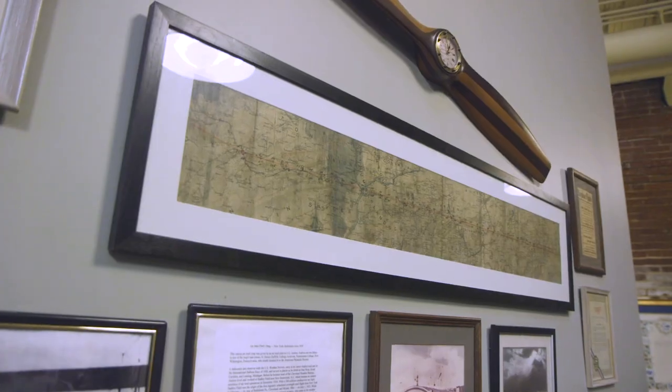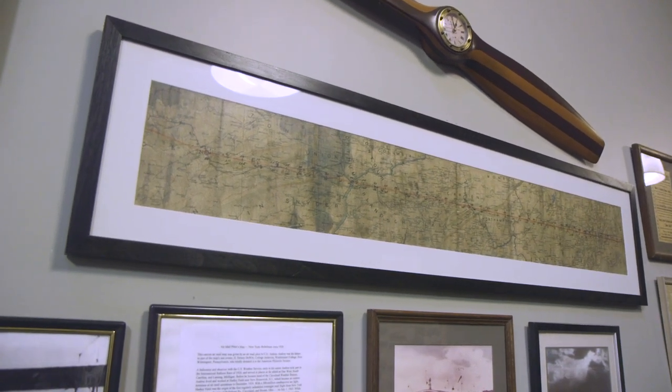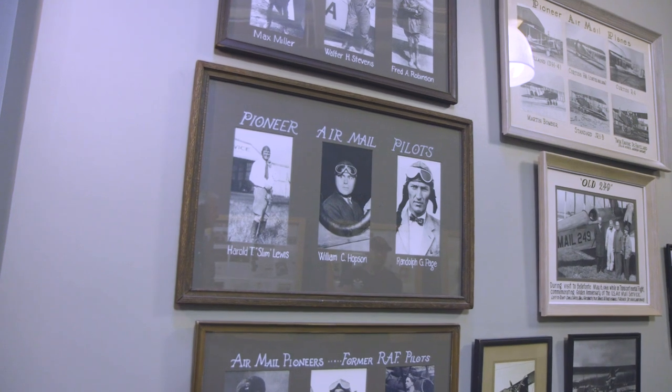We're talking about piloting at this time — it was seat of the pants, basically. They used to wrap this map around their thigh when in the cockpit, and they would just pull out the section they needed to look at, and then look over the side of the plane to see where they were. That's how they navigated from Bellefonte to Belmont, New York.